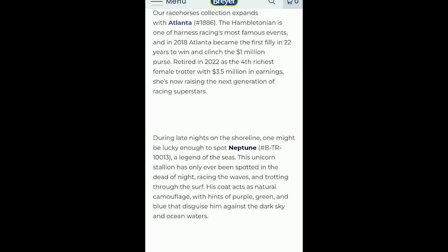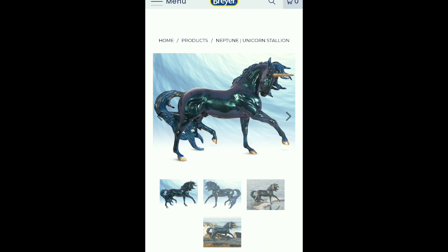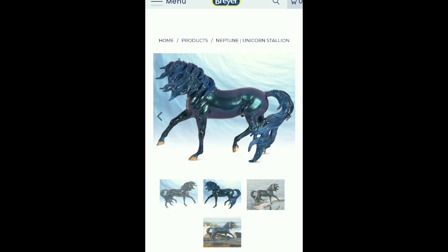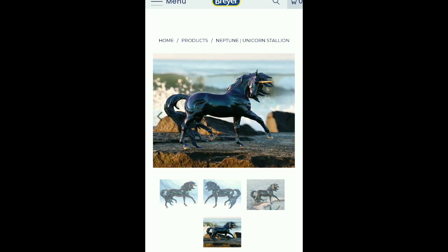During late nights on the shoreline, one might be lucky enough to spot Neptune, a legend of the seas. This unicorn stallion has only ever been spotted in the dead of night, racing the waves and charting through the surf. His coat acts as natural camouflage with hints of purple, green, and blue that disguise him against a dark sky and ocean waters. I like how shimmery he is, and I love the blues and purples — very pretty.